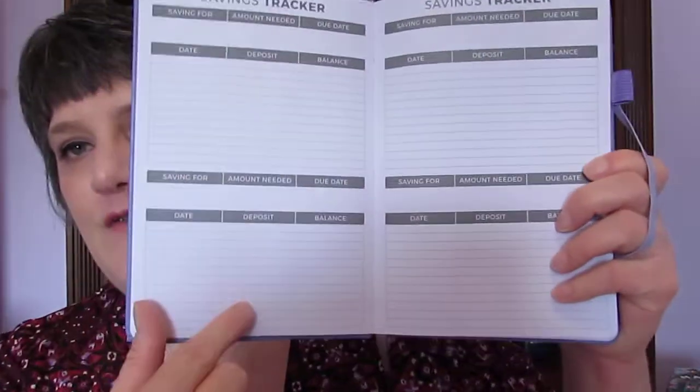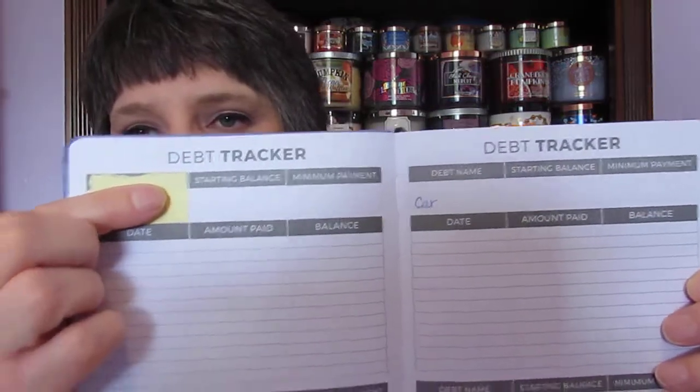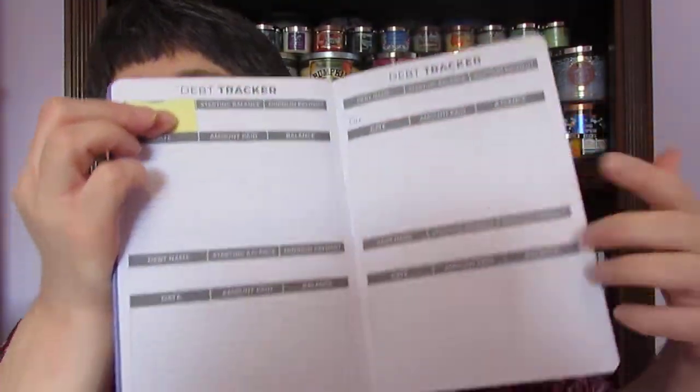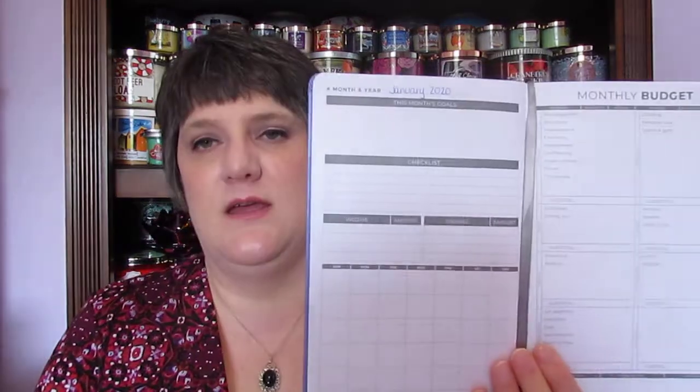Then it has a savings tracker with four different account slots, and the next page has a debt tracker. I've written something in there already — one spot is for my car, and another is for a credit card, though I didn't want everyone to see which card.